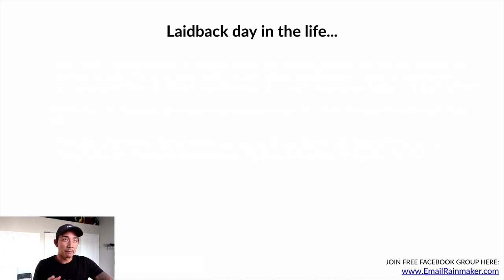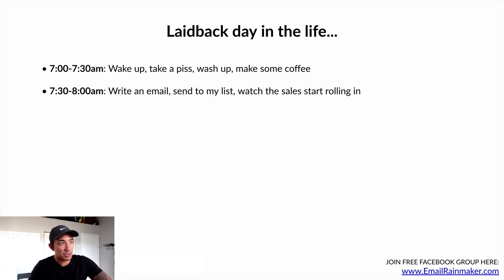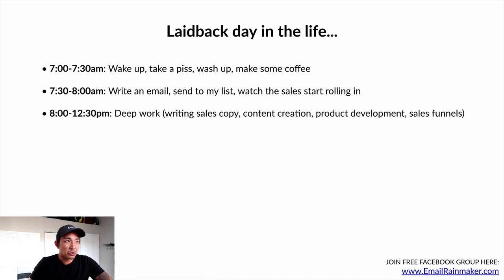Here is what a laid-back day in the life looks like for a business that runs on email — this is pretty much what my weekdays look like. I wake up around 6:30 to 7. From 7 to 7:30 I get ready. From 7:30 to 8, I write an email and send it to my list at 8 a.m., then watch as sales start rolling in. From 8 to 12:30 I do deep work — writing sales copy, creating content or videos, product development, working on sales funnels. Really, I could stop the workday right at 8 once I've sent that email and I'm already profitable for the day, but I'm ambitious, so there's other work to do.